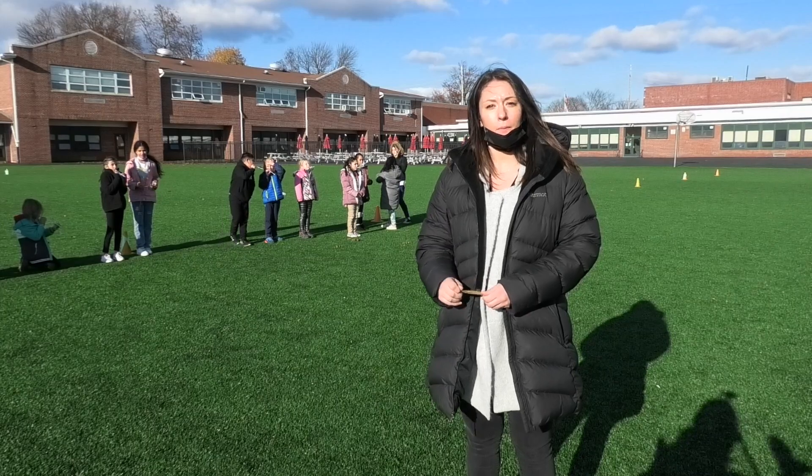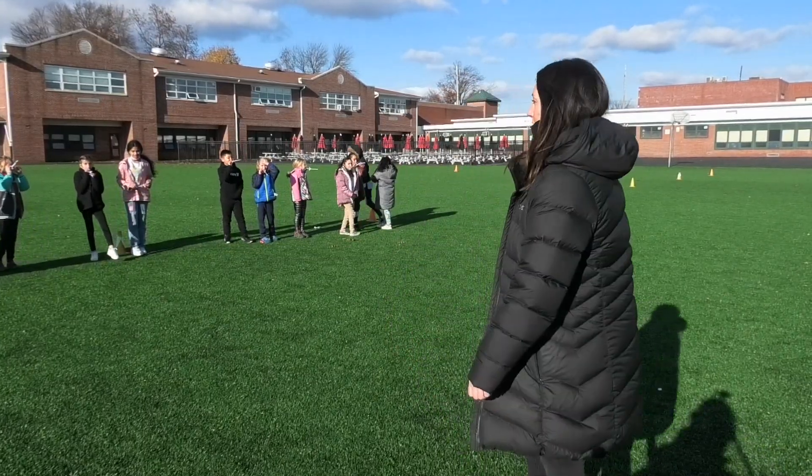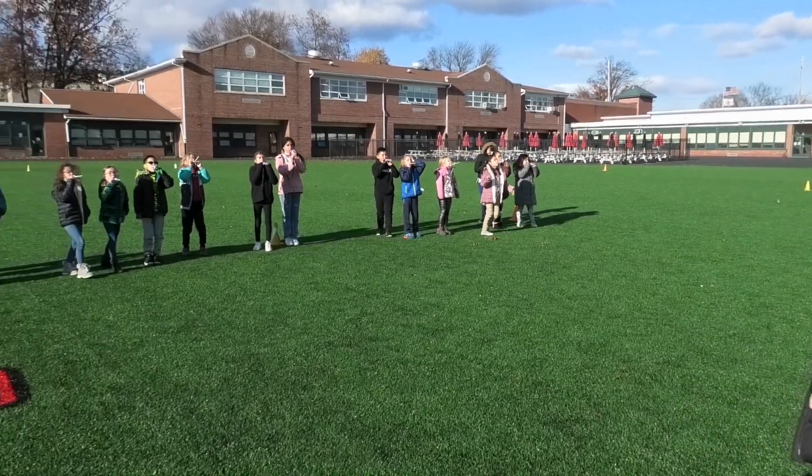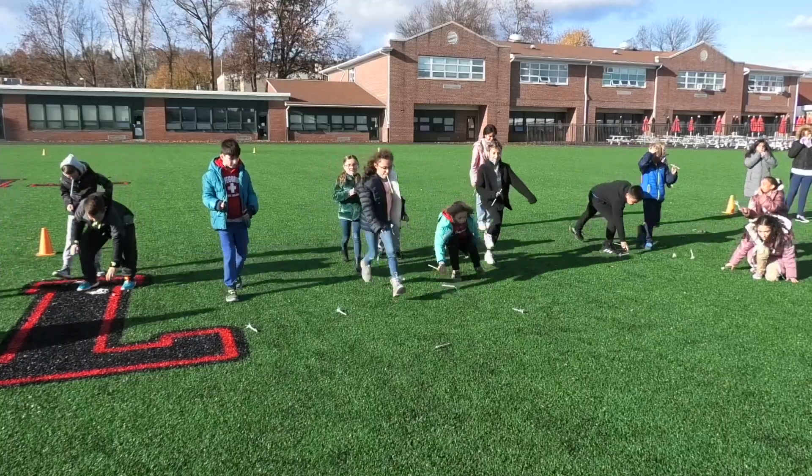Our fourth grade class made paper rockets, and they're launching them using straws. All right, ready guys? Go! Oh no! Oh, look at that one over here.